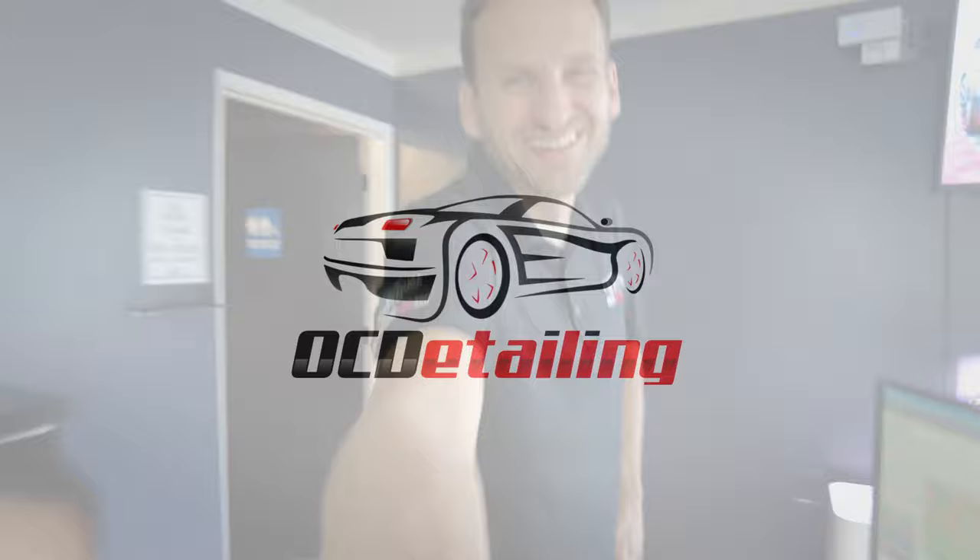What's up, it's Joe with OC Detailing and Alex is holding the camera this time while he's watching porn. Let's see what's going on in the shop today.